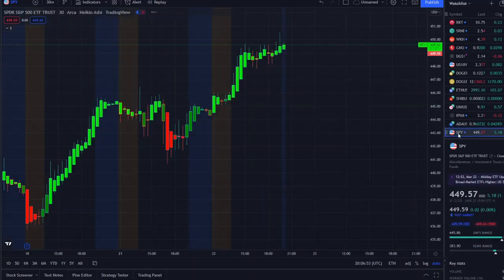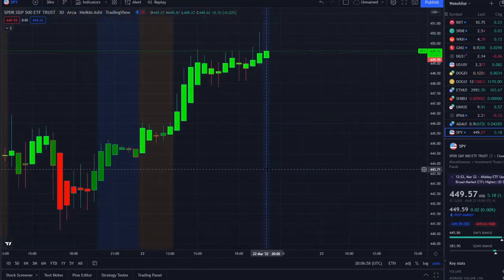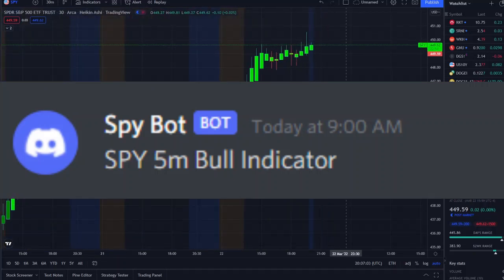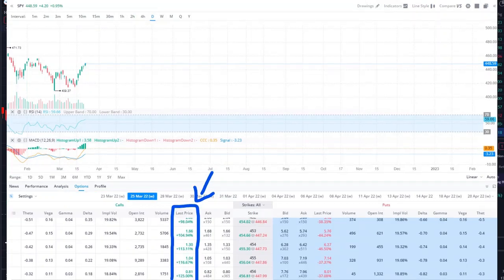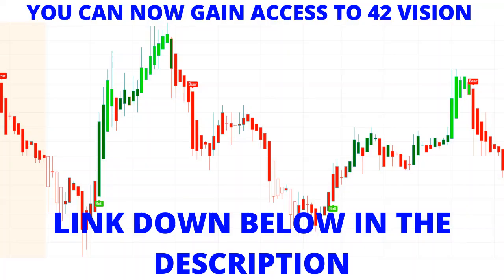HYMC wasn't the only stock pushing up higher today — the overall market was pushing up higher and the SPY was as well. Our SPY bot sent out a bull indicator at 9 a.m. this morning, and from that moment forward call options were up 2 to 3x within an hour. This new release gives us an edge within market volatility. You can gain access to these resources — the 42 Vision indicator, SPY bot, and QQQ bot — via the link in the description below.